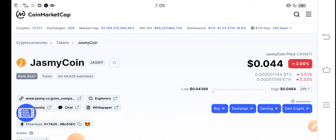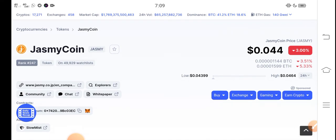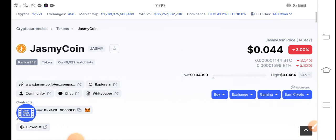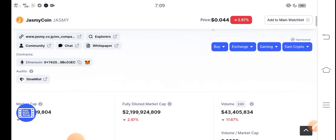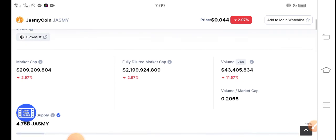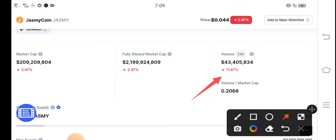A lot of holders are worrying about what they should do right now, but don't worry about Jasmine coin. It's the cheapest coin in the market at $0.044 USD. The changes are negative — you can see here trading volume, fully diluted market cap — every metric for Jasmine coin is completely negative right now.